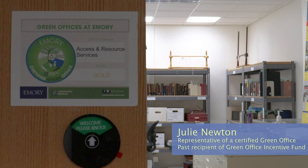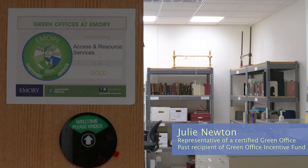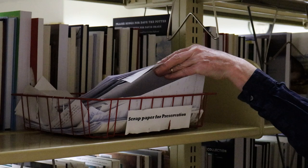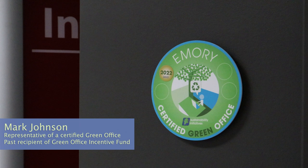I'm Lydia, a sustainability and social justice post-bac fellow with the Office of Sustainability Initiatives, and I run the Green Office program with Kendra Dean. I'm Julie Newton, an assistant conservator for the preservation office, and I work on treating rare books and documents and doing exhibition preparation work. I'm Mark Johnson and I work at the library service desk at the Robert W. Woodruff Library here at the Emory campus. I'm Joe Eckert from the Office of Alumni Engagement and Advancement, and very happy to be here today.